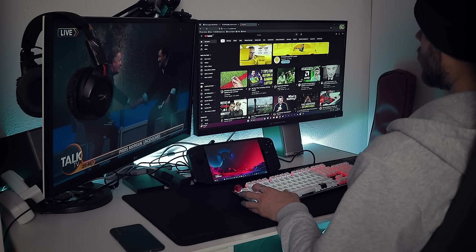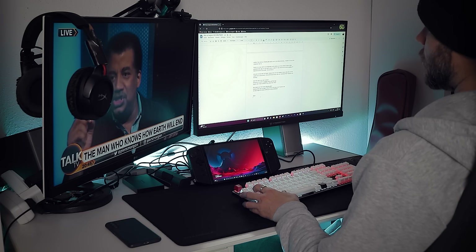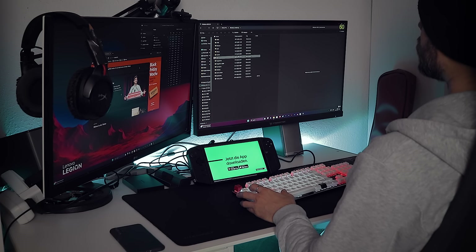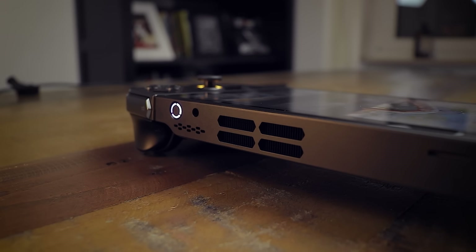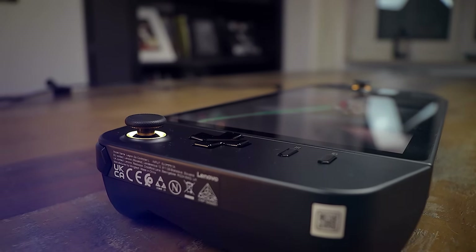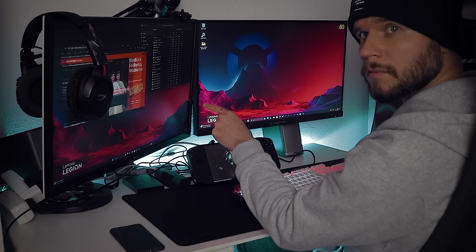Surfing the web, watching YouTube, listening to Spotify, and doing office tasks is basically working flawlessly. Except I did have some issues with Firefox sometimes turning black and crashing quite often when using Google Docs to write the script for this video. I don't know if this was just related to Windows 11 or Firefox, but it happened. At one point my Bluetooth mouse also lost connection for whatever reason and had to be paired again. The PCMark10 score for the Legion Go is actually up to 6500 points, which is in the ballpark of a mediocre gaming laptop or desktop PC.